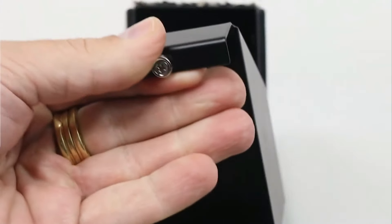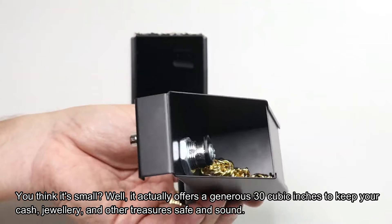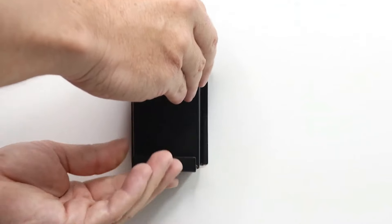Installation's easy — just follow the instructions. You think it's small? Well, it actually offers a generous 30 cubic inches to keep your cash, jewelry, and other treasures safe and sound.